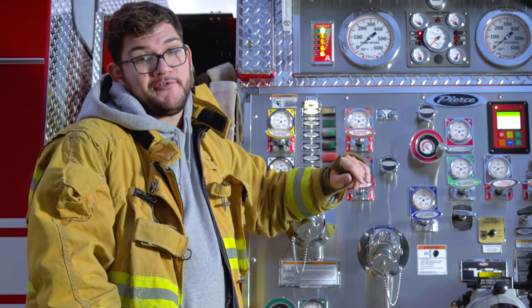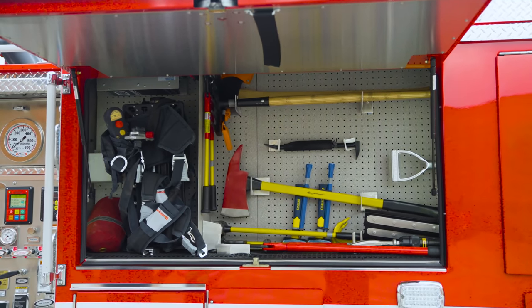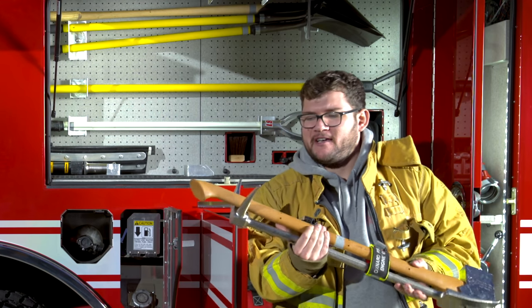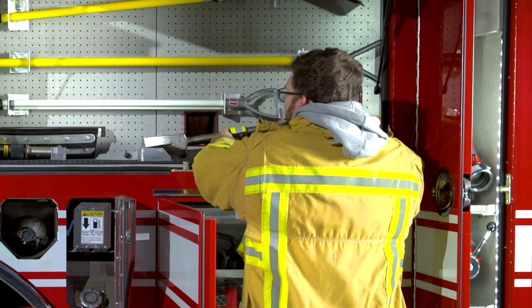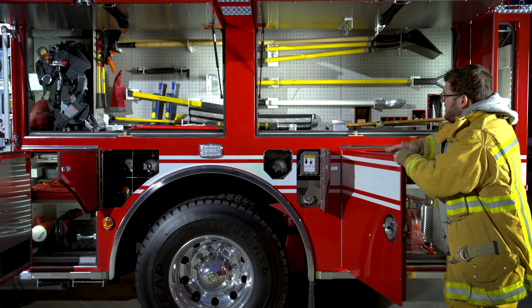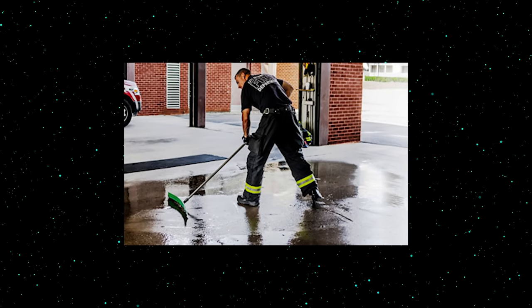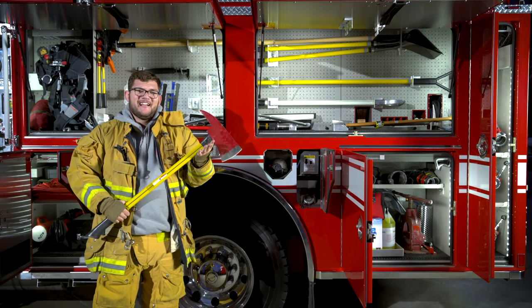Everything on this truck has a very specialized and specific place so any firefighter in the department can quickly find what they need. Here are all the tools you'd need to forcefully get into a house — a flat-back axe and a pry tool, which is more of an old-school East Coast thing. On 90% of structure fires this engine responds to, they use this stuff. You've also got shovels, a big drywall hook to tear walls down, and these big squeegees — just in case a sprinkler system breaks indoors, the fire department can quickly clean it up.